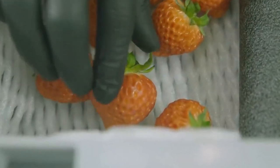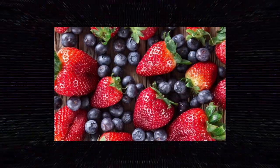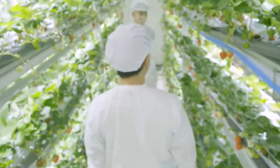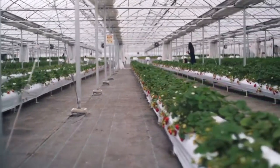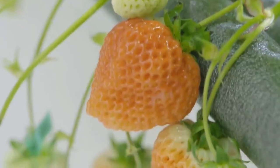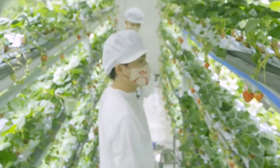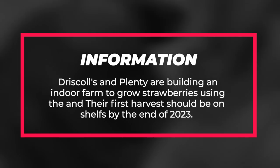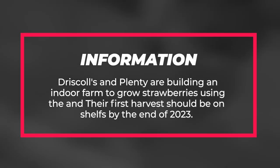Berries. Blueberries and strawberries are the latest addition to the list of products that can be grown commercially in a vertical farm. They command a premium price; however, price does fluctuate depending on the season. They also have a longer growing season than leafy greens and require special attention in relation to humidity and temperature. However, despite a few more challenges, they can be grown profitably. Driscoll's and Plenty are building an indoor farm to grow strawberries, and their first harvest should be on shelves by the end of 2023.